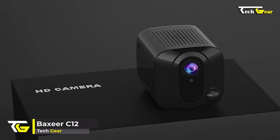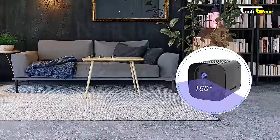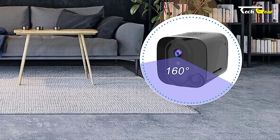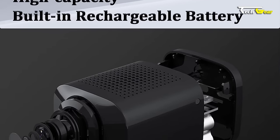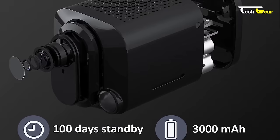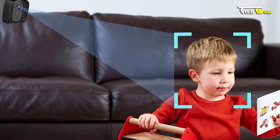Introducing the Backseer C12, an advanced hidden security camera that offers outstanding features at an affordable price of $52.88. With a 160-degree ultra wide-angle lens and 360-degree rotation shooting capability, the C12 captures ultra HD 4K footage with exceptional clarity. When fitted with the complimentary bracket, it is equipped with a built-in 3000mAh high-capacity rechargeable battery that can continuously record for up to 10 hours on a single charge. In standby mode it can last over 30 days, and with low power mode activated via the app, it can remain charged for up to 100 days.